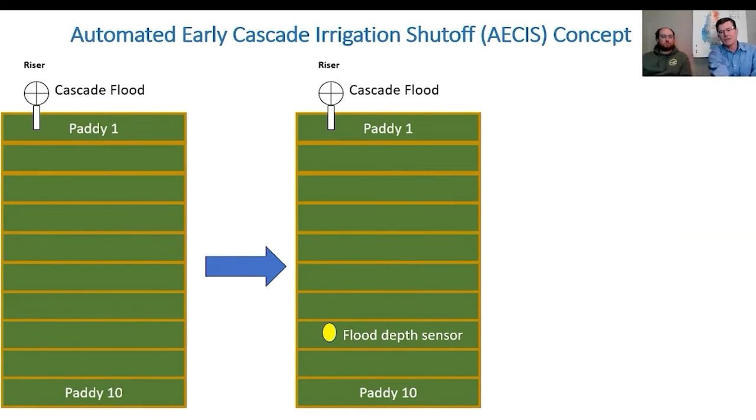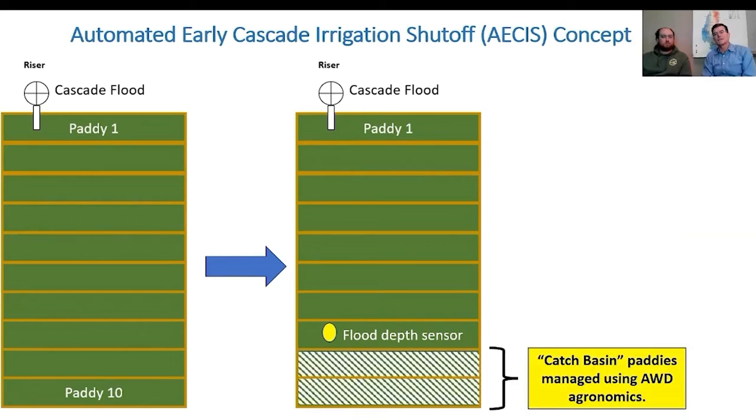Those are the different levels of automation. But in this ACES concept, we would fill the field to paddy 8 until it's full and then shut the irrigation off. The next two paddies serve as catch basins, catching excess irrigation and uncaptured rainfall to irrigate those bottom two paddies, which represent about 20 to 25% of the field area. The other concept is that we would manage those bottom paddies using alternate wetting and drying agronomics.